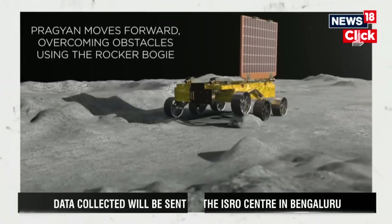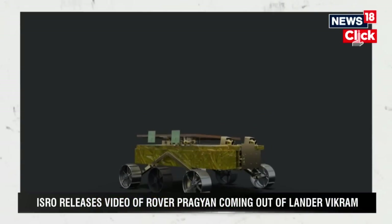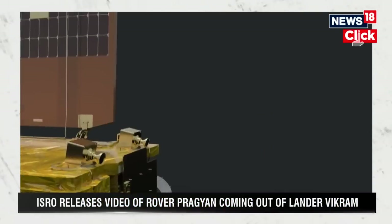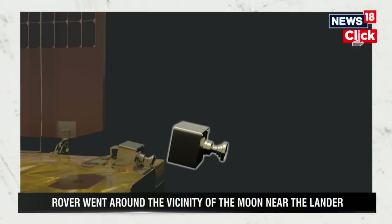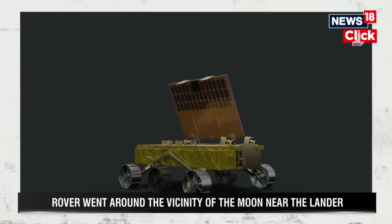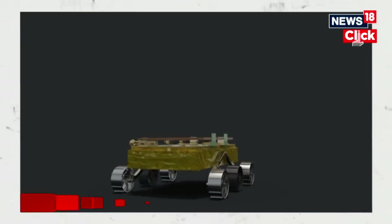The other three payloads on the lander have started their experiments as well. These payloads will look at the thermal activity on the surface of the moon. There's another payload that will look at the seismicity in the near vicinity of where the lander has landed. That experiment is currently on and the lander payloads are carrying out experiments.